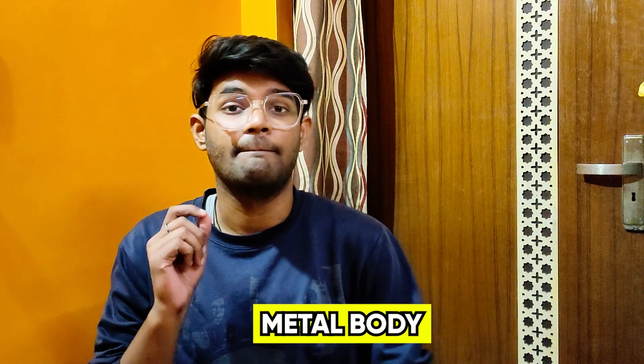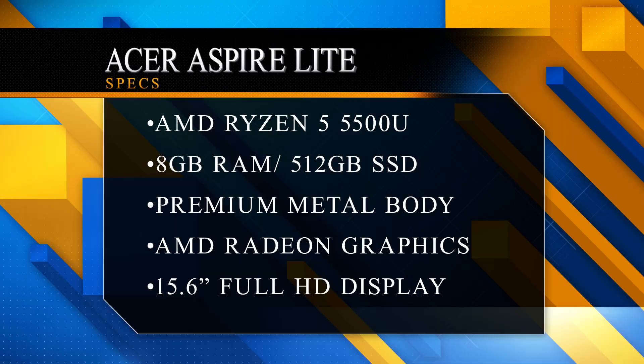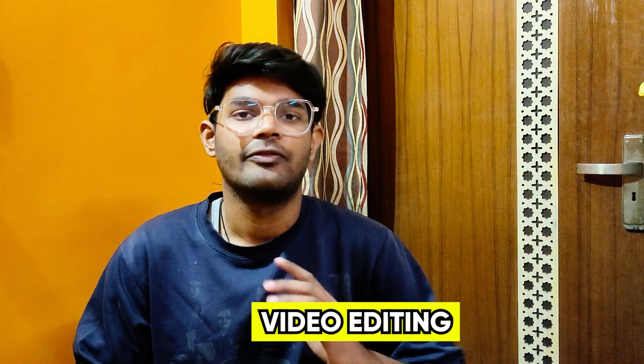Let's talk about the specifications. You will get a metal body, which is absolutely great, and the build quality is solid — no problem there. You will get the Ryzen 5500U processor, which is a 6-core and 12-thread processor, which is a very capable processor.